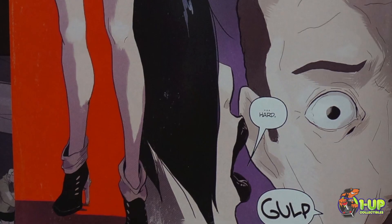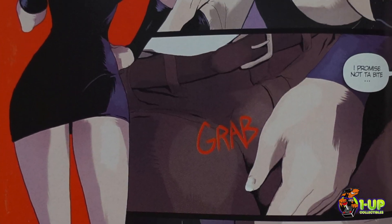We got our own variant exclusive because of how much we loved the Free Comic Book Day issue. Come into 1UP Collectibles, pick it up — or pick it up at 1UPCollectibles.com. I'm sure it's also going to be available on Amazon, on eBay, everywhere that you can get one of our products.